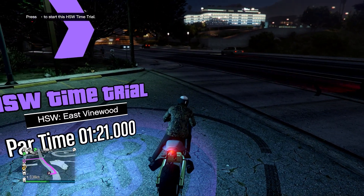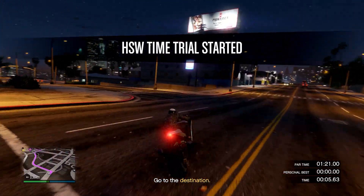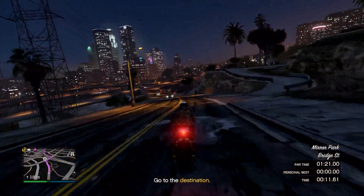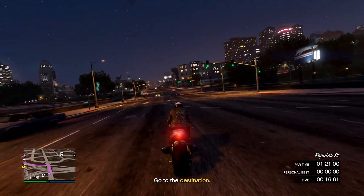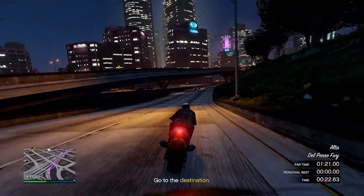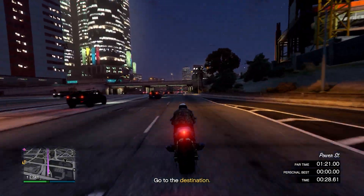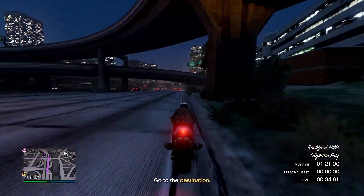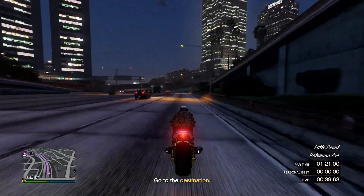That brings us into our time trials for the week. We have the HSW time trial at East Vinewood. I'm not going to voice over both time trials this week, but if you follow the path I'm taking in the video it's very straightforward. I'm using the Hayakucho Drag HSW variant, fully upgraded, for both time trials. I crashed twice in one run and still beat it, so no big deal.